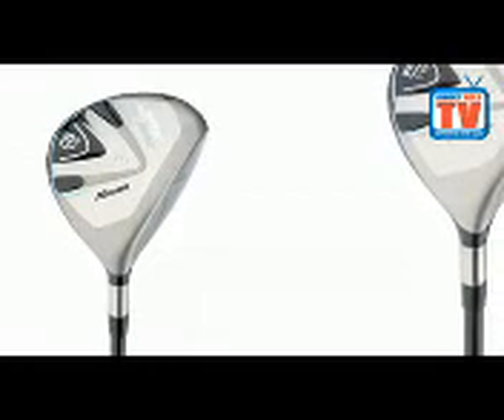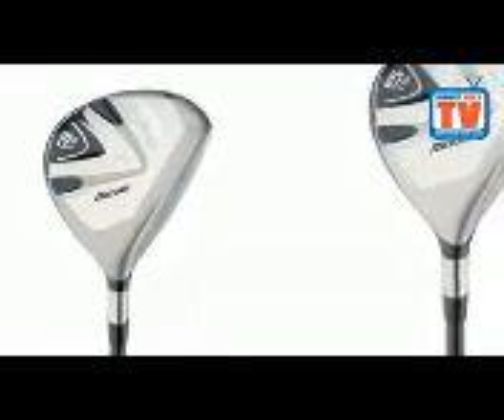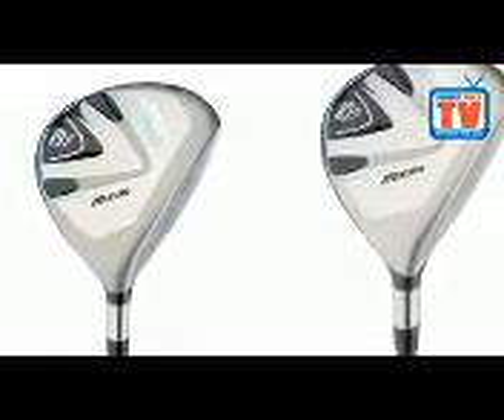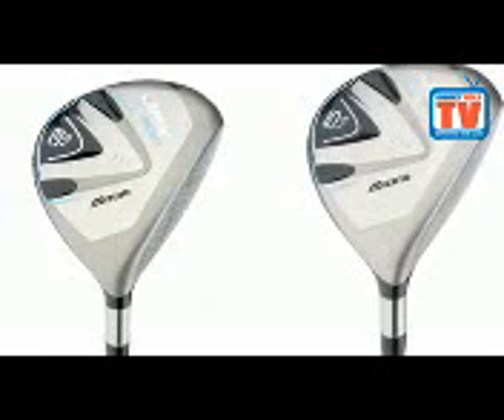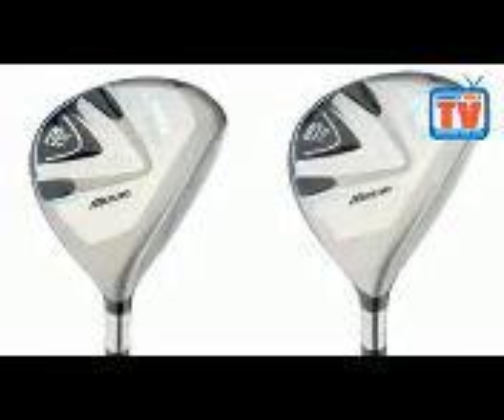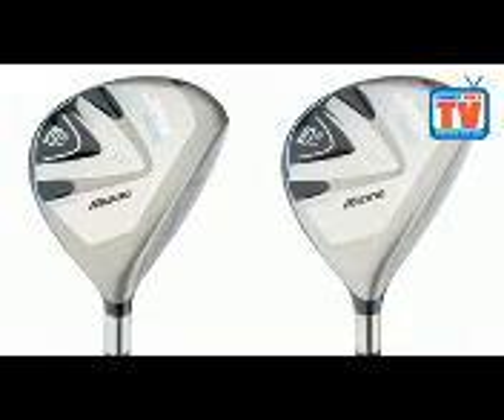The JPX800's balanced performance design ensures that ball speed, feedback, forgiveness and the address position are all enhanced. A low and deep centre of gravity makes it very easy to get the ball airborne from virtually any lie, and it comes with a slight draw bias for added distance.